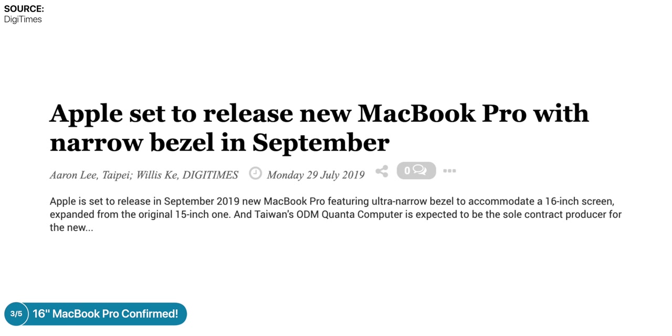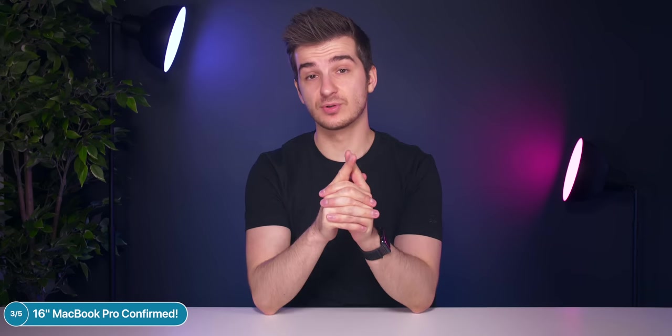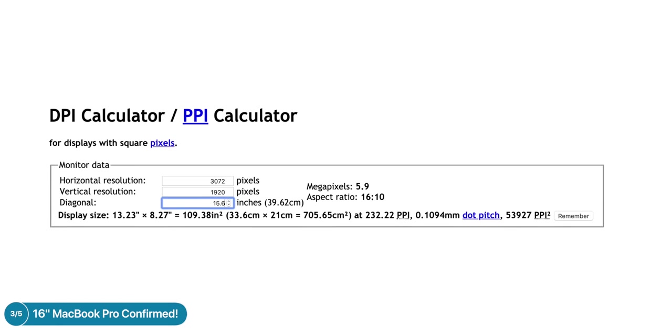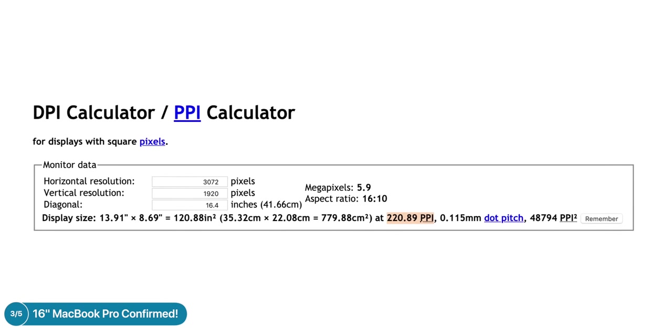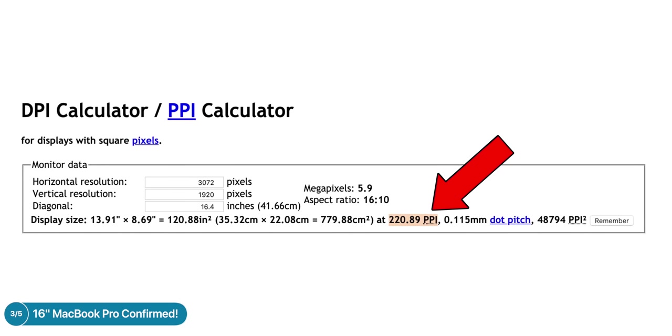A few more updates on Apple's upcoming 16-inch MacBook Pro: Digitimes Taiwan released a report two days ago stating Apple will release an updated MacBook Pro in September with a 16-inch display and ultra-thin narrow bezels, and that the new 16-inch MacBook Pro would be around the same size as the current 15-inch model. Using a DPI calculator, I found the display would need to be 16.4 inches with a leaked resolution of 3072 by 1920 and an aspect ratio of 16 by 10, maintaining the same PPI as the current 15-inch model.